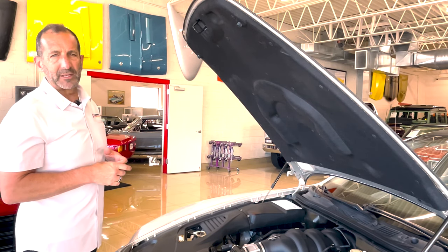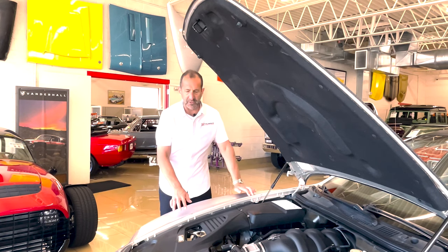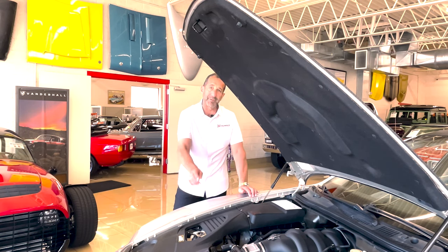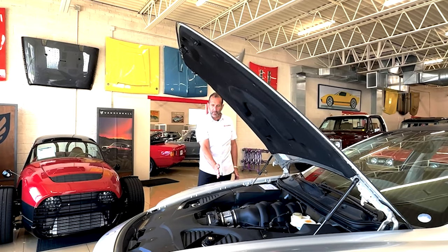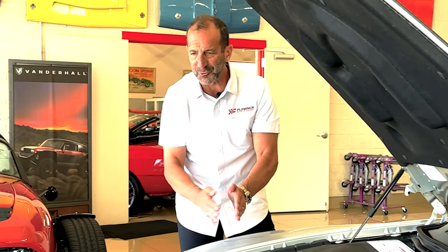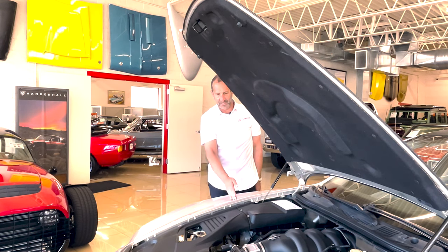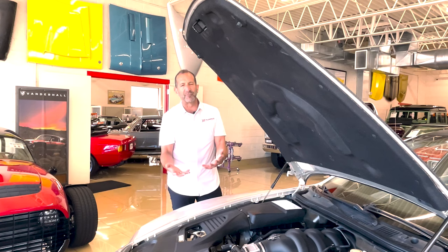Why do these cars handle so well? This is a mid-engine sedan. The center line is the center of the wheel. Most cars, the engine sits right over the center line of the wheel. This engine is slid back — all of this right here at the front is for styling only. The engine is actually behind the center line of the wheel. That's why this car handles so well — because all the weight of the engine isn't sitting on top of the front wheels.